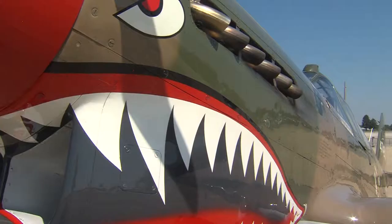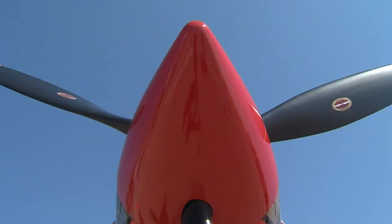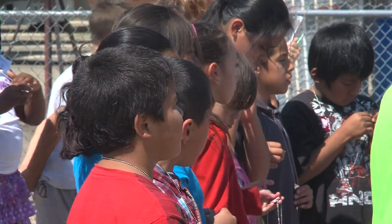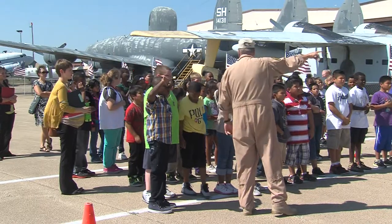Flying aircraft like this P-40 and later the P-51 Mustang, the Tuskegee Airmen, also known as the Red Tails, protected our fighter bombers on runs over Italy and Germany. This week, 1,400 kids will learn the story of the Tuskegee Airmen, our nation's first African-American fighter pilots.